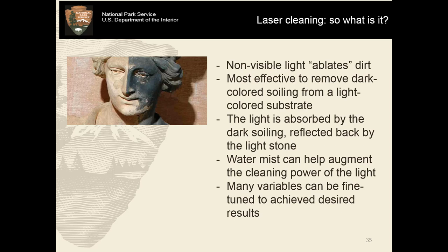Laser cleaning — what is it even doing? How does this process work? This is a highly technical topic that we're just going to do the faintest skim on. Essentially, this non-visible light ablates the dirt — that's the term used for this type of cleaning. It's most effective to remove dark-colored soiling from a light-colored substrate, such as dark soiling on white marble like we have here. The light is absorbed by that dark soiling causing it to ablate, and it's reflected back by that light stone underneath. When managed properly, this can actually be a very safe and self-limiting process, because once that dark material is gone, it's not going to want to proceed cleaning further.